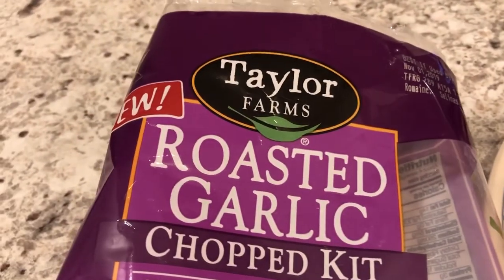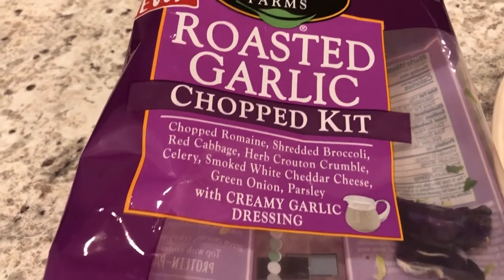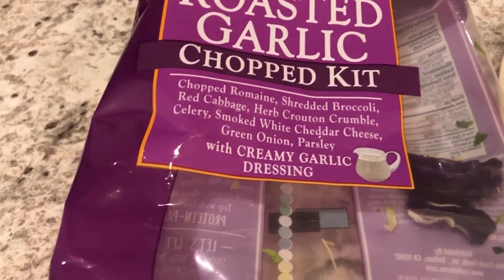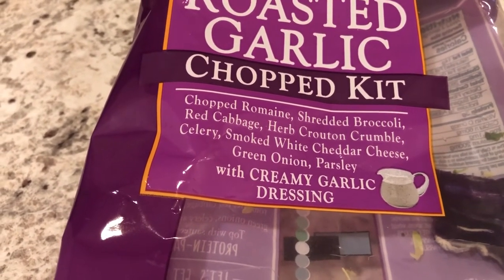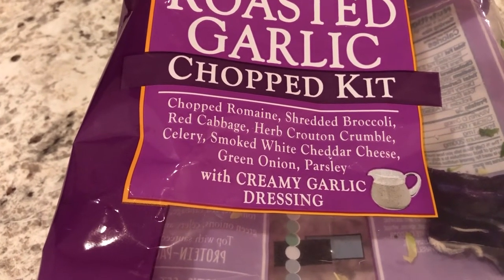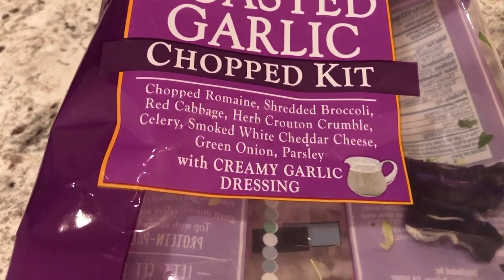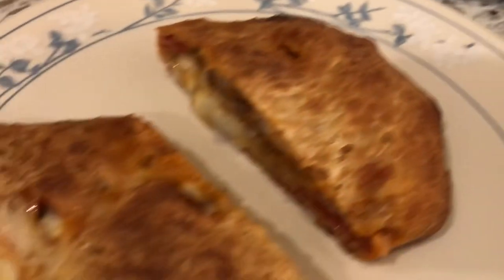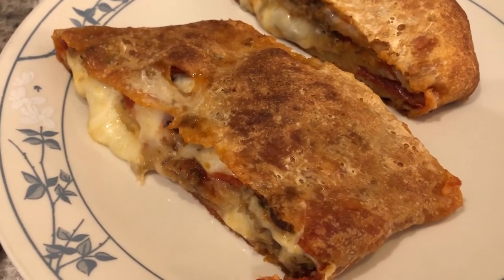The salad is from my recent Kroger haul and it's new to us — it's a roasted garlic chopped kit with romaine, shredded broccoli, red cabbage, croutons, celery, smoked white cheddar, green onion, parsley, and a creamy garlic dressing. I did not see any broccoli in there at all though. Here's our stromboli — we have half a loaf left. This is what we're having for dinner tonight.